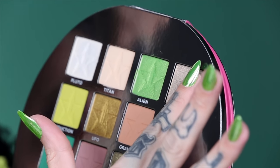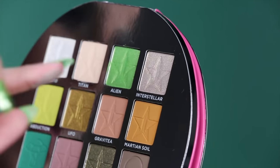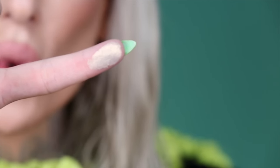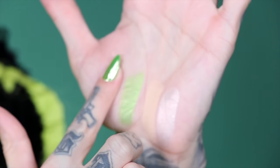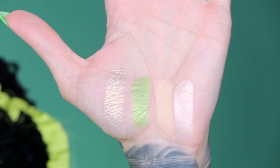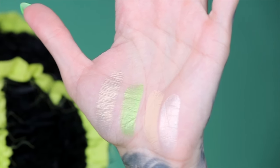The next shade is called Interstellar, and the reason I named it that is because it has a really weird gold — like a white gold, almost antique — and it just has such a cool finish. That color is actually on my lid right there.